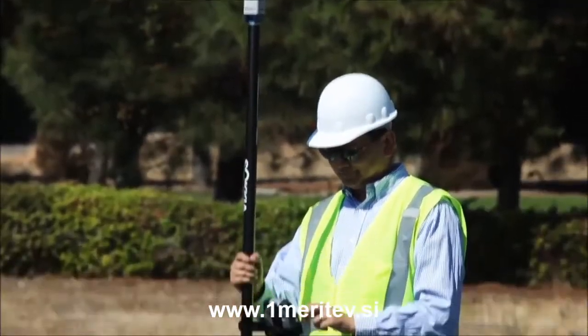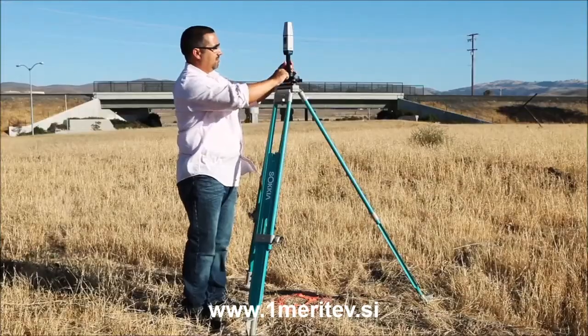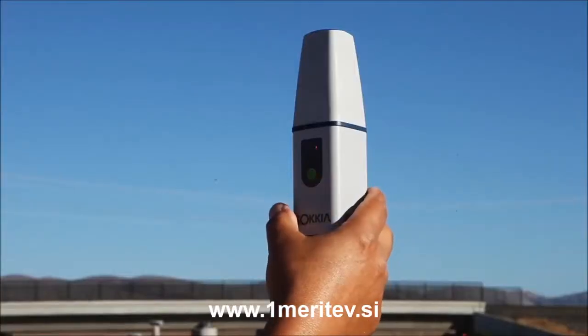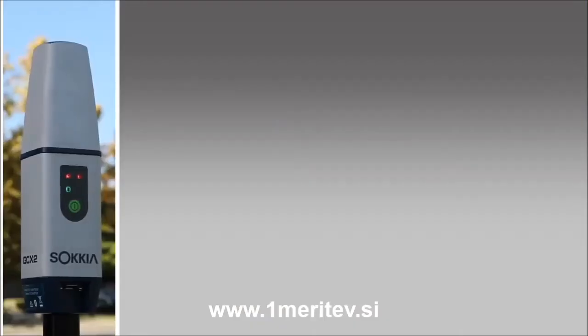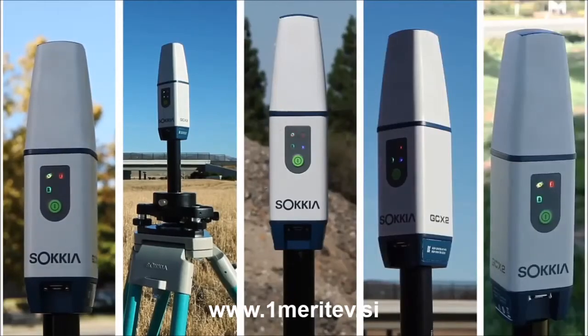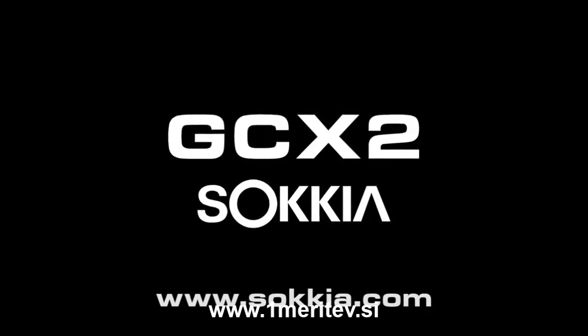No matter what your budget is — for surveying, construction, GIS, or small job site applications — the Sokia GCX2 GNSS solution is for you. Innovative. Simple. Lightweight. Rugged. Affordable. The new GCX2. Only from Sokia.